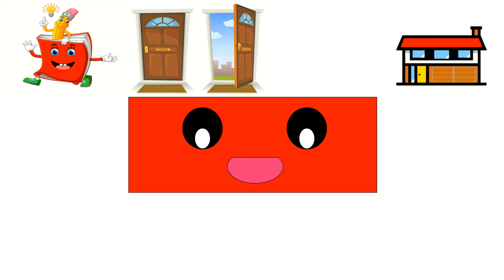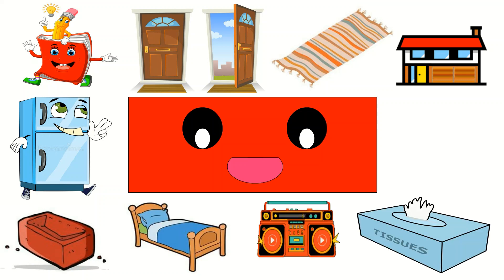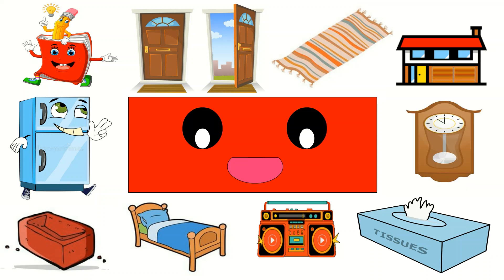Rectangles! I share my house with a lot of rectangles, let's just take a look. With two sides long and two sides short, they're shaped just like a book. Like my front door, and the rug on my floor. Like a bridge, like a brick, like a bed, like a stereo. Like a Kleenex box, and my grandfather clock. I see rectangles everywhere I go.